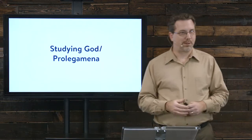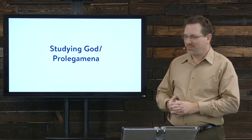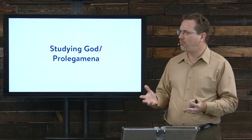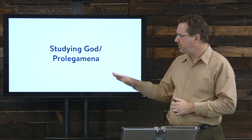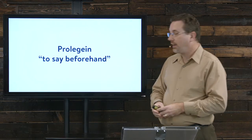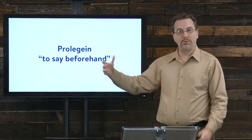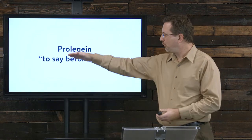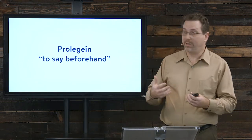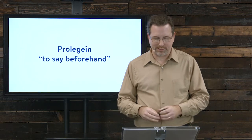Studying God is what we're talking about. Here's a big word — theology is full of big words — and this one can be helpful: prolegomena. It's a Greek word which literally means 'to say beforehand.' Pro means before. Legein comes from the idea of saying something, of speaking. So 'to say beforehand' is the idea.